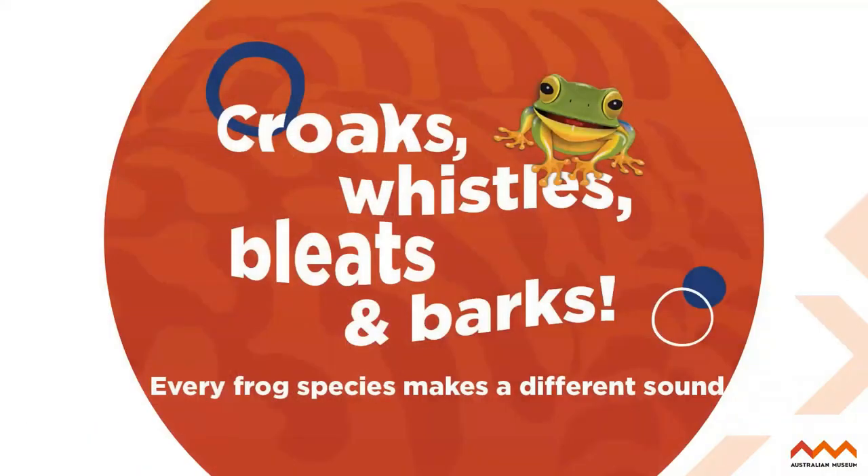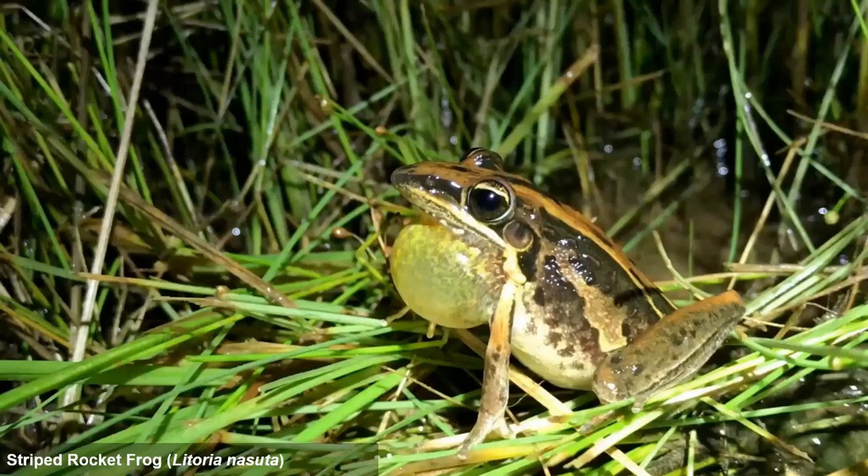Another reason why we created the Frog ID project is that every frog species makes a unique sound — they're essentially yelling what they are. This is really great for scientists because it's an accurate way to identify frog species. That croak, bark, or whistle you hear calling from your pond, backyard, or bushland is actually a male frog calling for a female frog — it's like a love song. The next few slides share a few examples of the different frog species we have in Australia, just to show how unique and different they can sound. They don't just croak — they make amazing sounds. So this is one example, the Striped Rocket Frog.